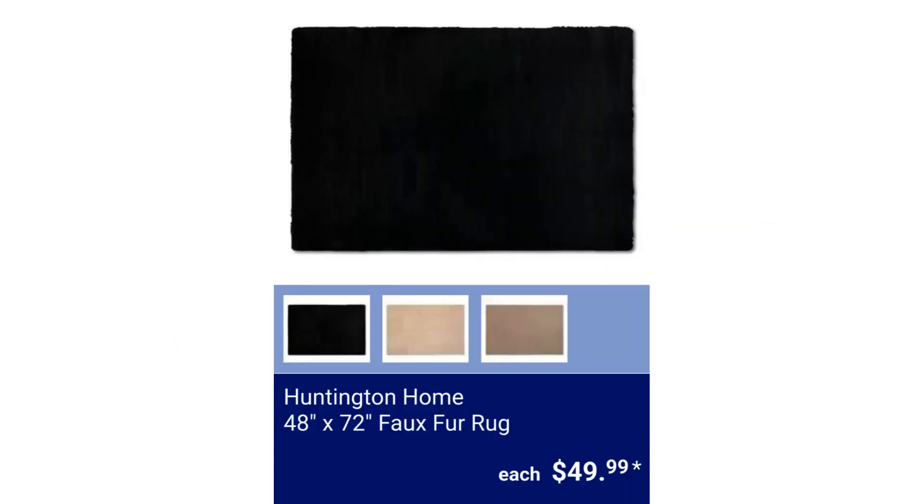Huntington Home 48 inches by 72 inches Faux Fur Rug. $49.99.